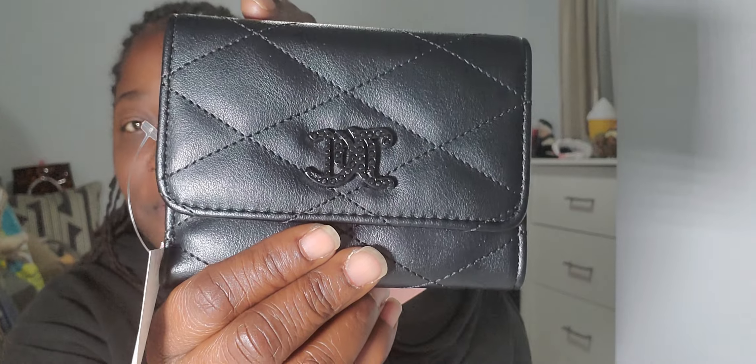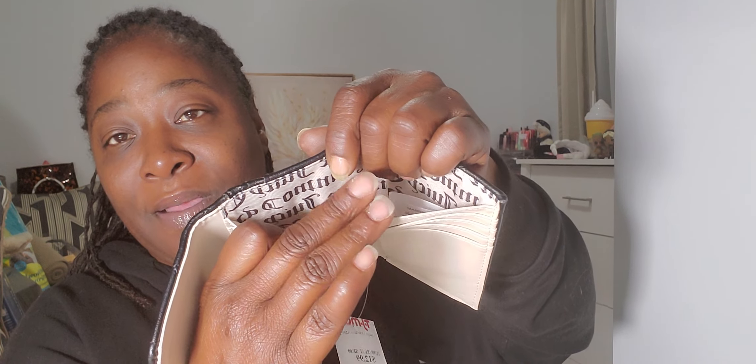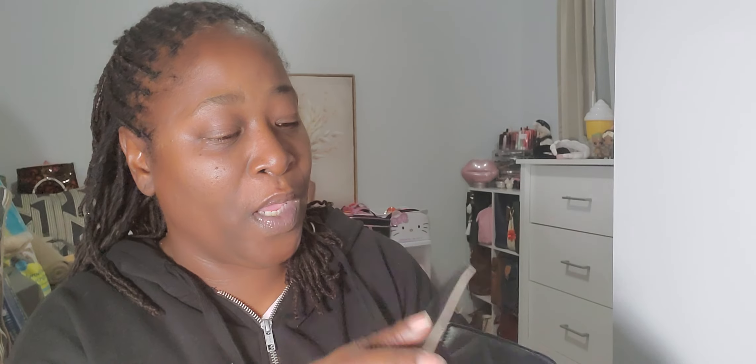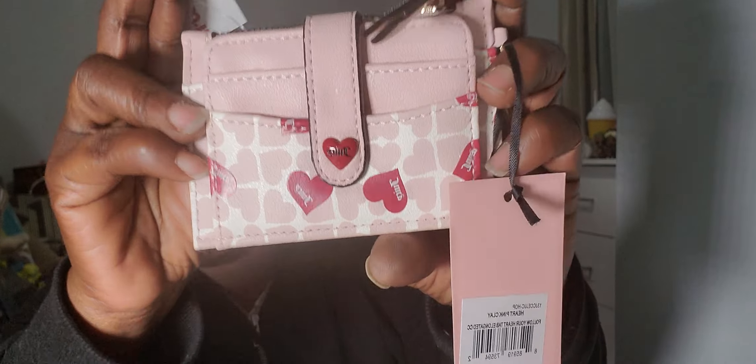Next I'm feeling this cute trifold wallet — very cute, nice and bedazzled with black gemstones, and I love the quilting on the front. On the inside it fits all my cards, has a pocket for paper bills, a zipper on the back with a gunmetal zipper pull, a back pocket, and extra card slots. I love an all-in-one wallet that's not bulky or too long.